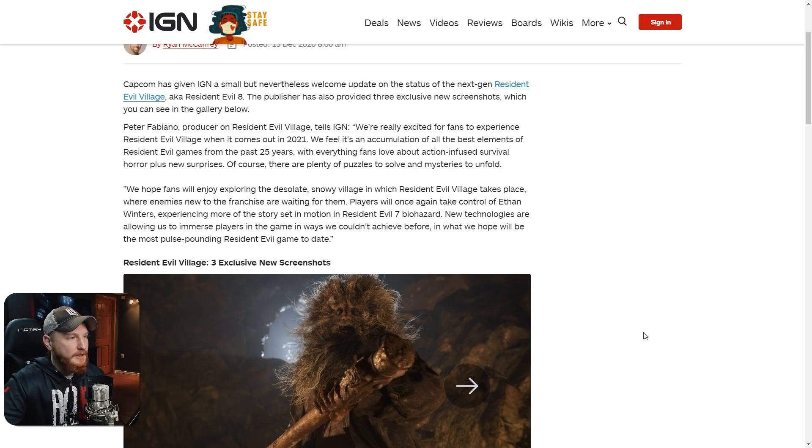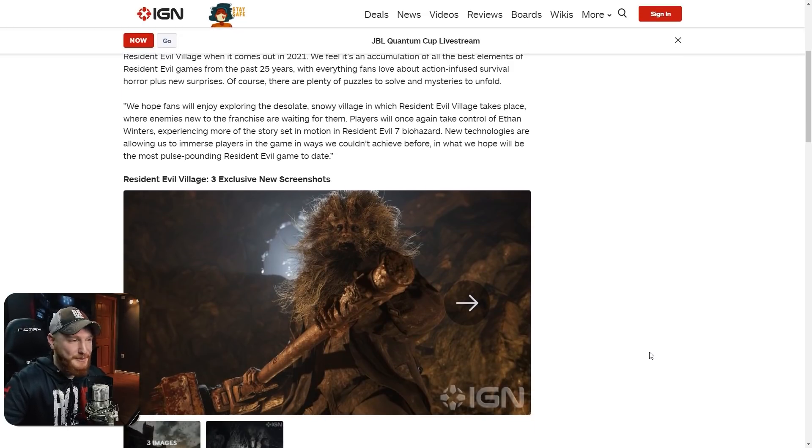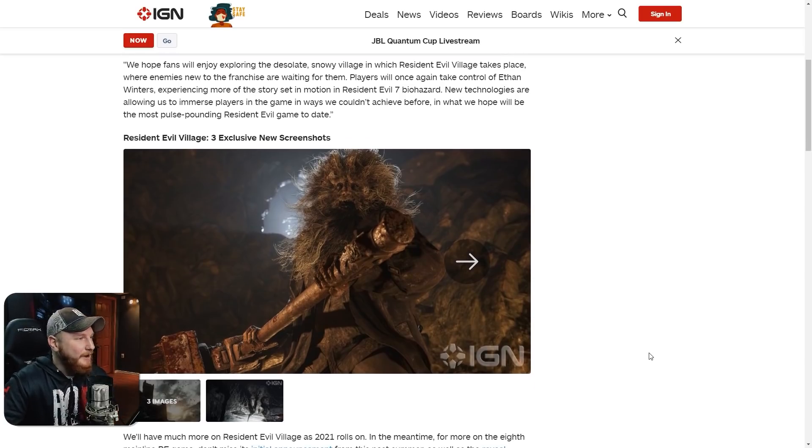'We feel it's an accumulation of all the best elements of Resident Evil games from the past 25 years, with everything fans love about action-infused survival horror plus new surprises. Of course there are plenty of puzzles to solve and mysteries to unfold. We hope fans will enjoy exploring the desolate snowy village where enemies new to the franchise are awaiting them. Players will once again take control of Ethan Winters, experiencing more of the story set in motion in Resident Evil 7 Biohazard.'